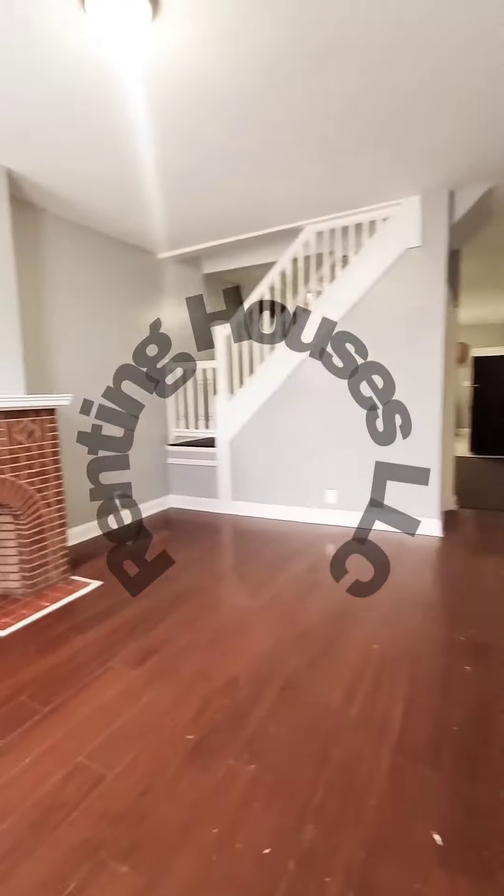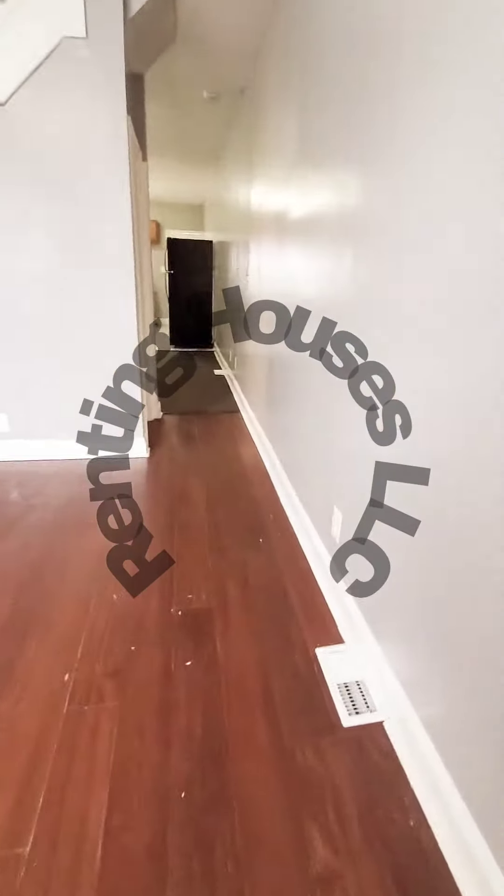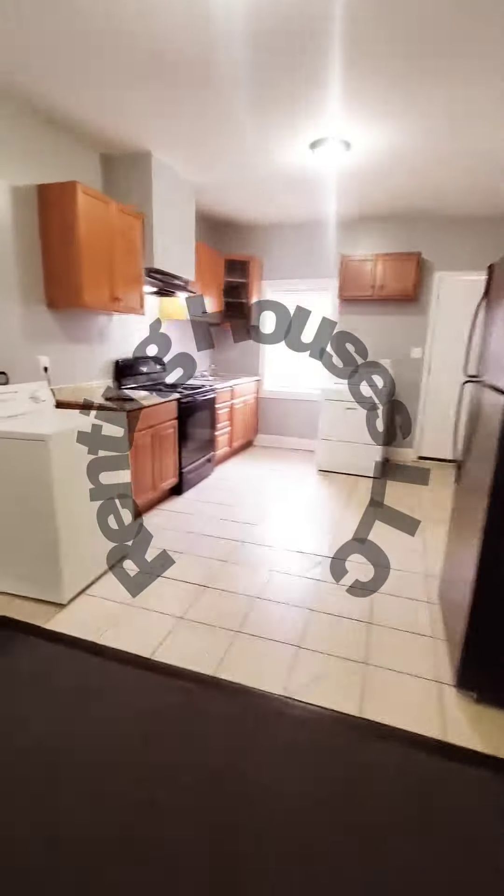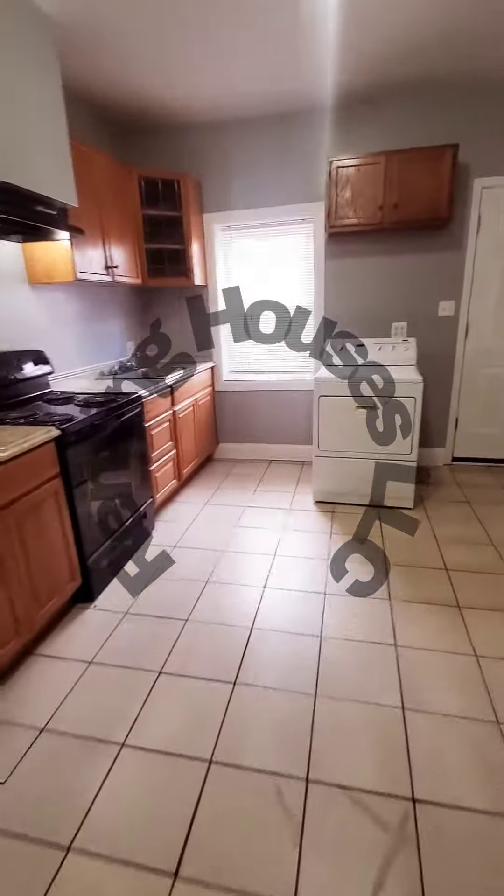So this is a three-bedroom, one bath — just hit the market. The unit does have central air. So the living room, your dining room and kitchen. Washer and dryer on the first level. We have an updated stove and refrigerator.